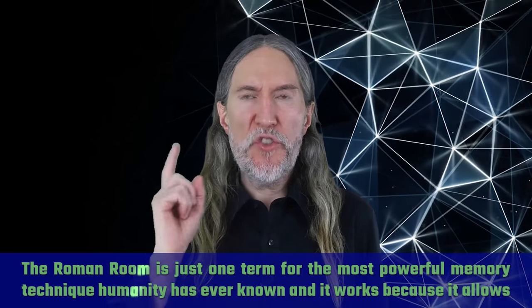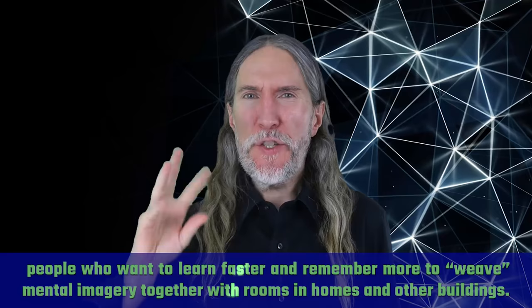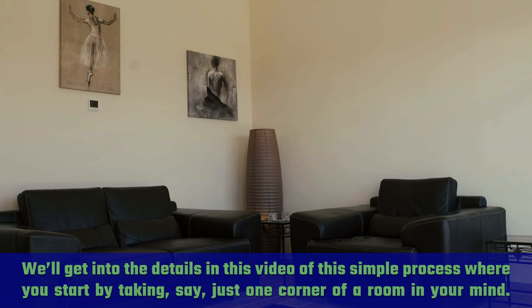The Roman room is just one term for the most powerful memory technique humanity has ever known. It works because it allows people who want to learn faster and remember more to weave mental imagery together with rooms in homes and other buildings. We'll get into the details in this video of this simple process, where you start by taking just one corner of a room in your mind.